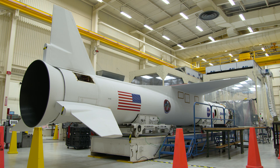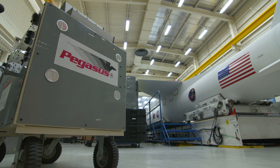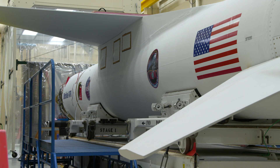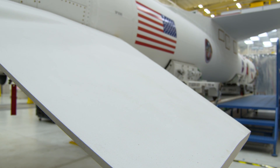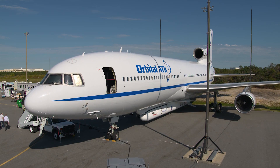We selected the Pegasus XL launch vehicle. It provided an excellent combination of mission performance and flexibility for the mission design for a spacecraft of the mass of ICON. What's unique about the Pegasus rocket is that it is an air-launched vehicle, and that allows us to launch from anywhere in the world.